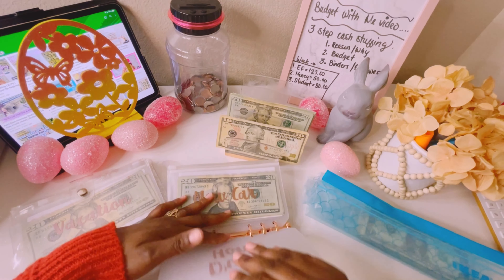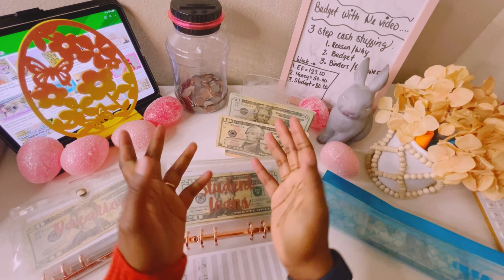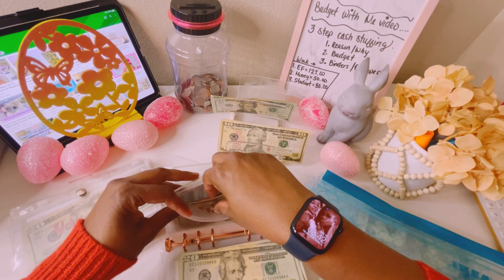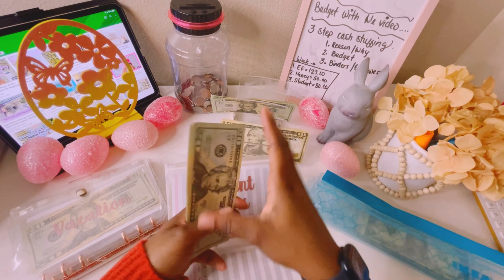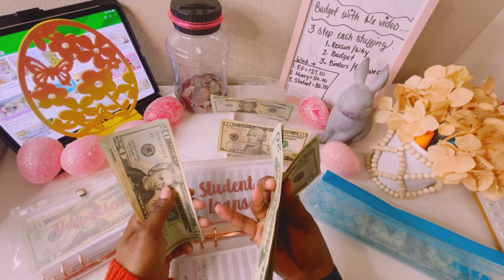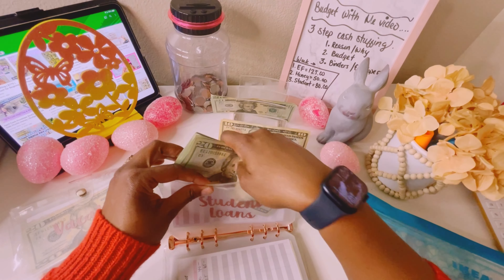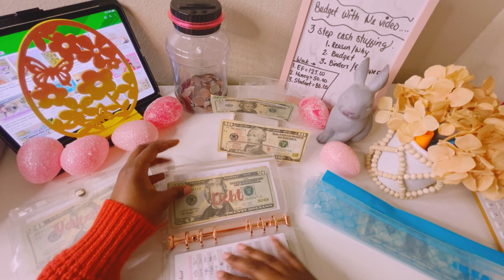Dream home will not get stuffed. New car will not get stuffed. Student loans will get its normal $80 per week — 20, 40, 60, 80. I cannot wait to pay this off — I have about $740 to go. So student loans now has $320. Once we get to $500, we'll go ahead and pay student loans off. Debt will not get stuffed this week. High priority is done.